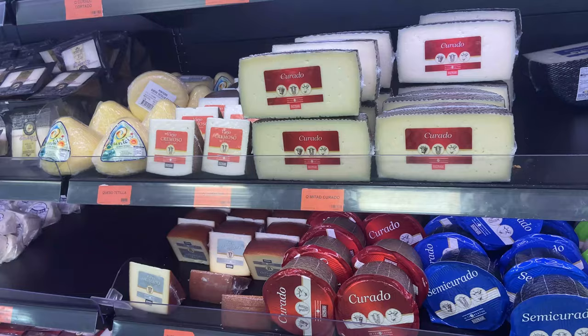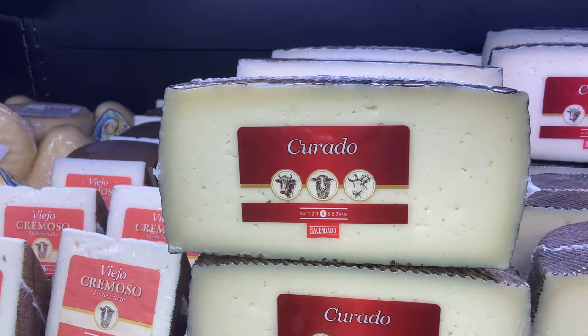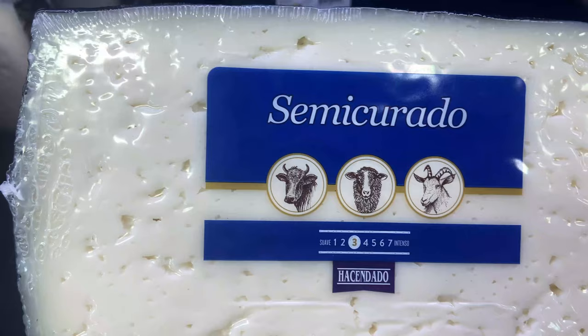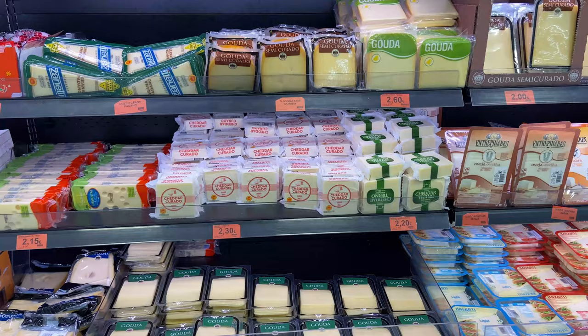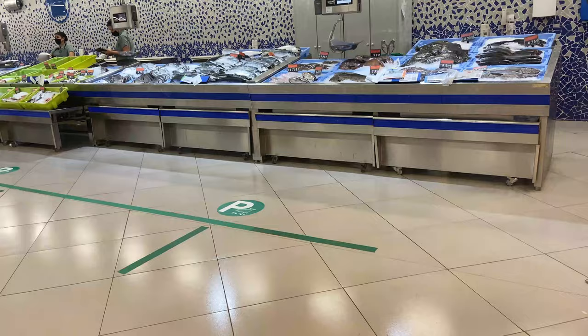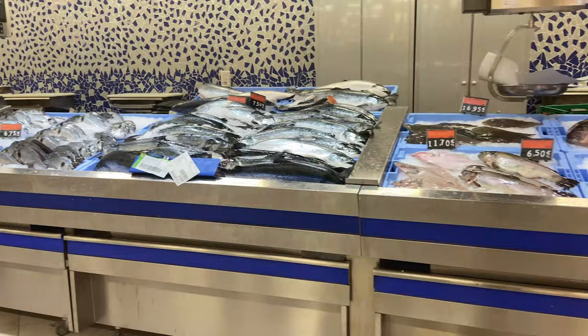You'll notice in Mercadona that everything has the Hacendado brand — that's their own brand. We're in the cheese section now. To give you an idea, curado means it is a strong cheese, so look out for that. If you see something that is semi-curado, like this one here, it's a little bit milder. They've also handily put pictures of the animals the cheese comes from — so this is a mixture of cow, goat and sheep cheese. You can also pick up mild and mature cheddar.